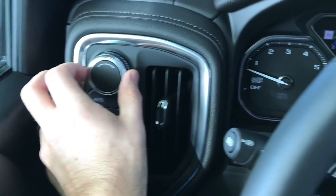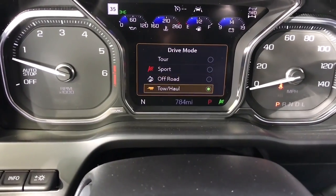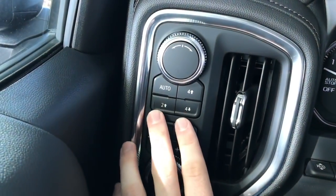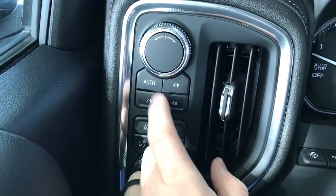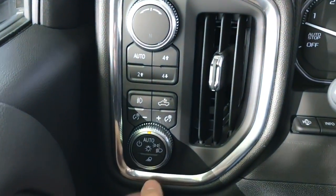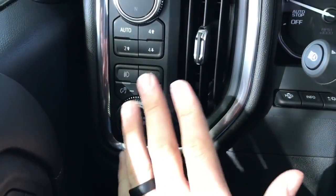This is actually our drive mode knob — twist it and you get touring, sport, off-road, towing, and hauling. Sport does make a difference; we'll go through that in the driving portion. The AutoTrack transfer case is available in all trims with automatic four-wheel drive, two-high, four-high, and four-low. I do love the automatic four-wheel drive — very convenient if you're in some slippery and non-slippery situations off and on.